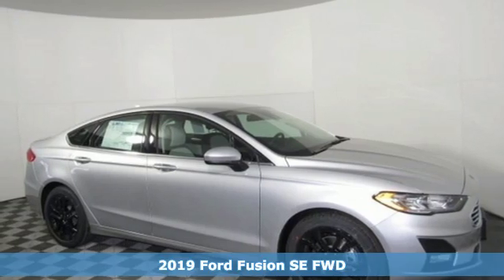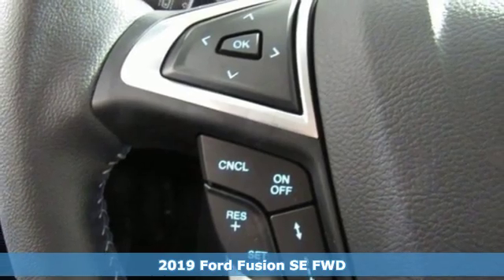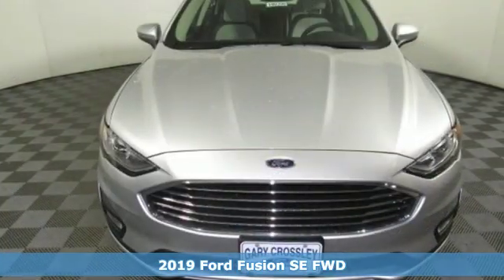It's a new 2019 Ford Fusion. Ford, where tradition meets innovation. And get ready for an impressive combination of features.